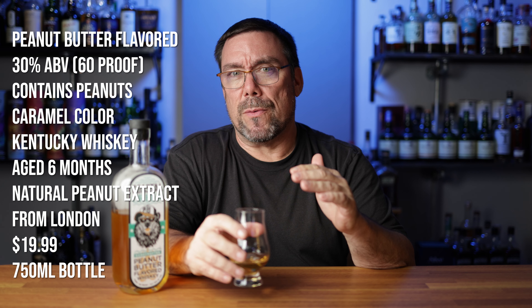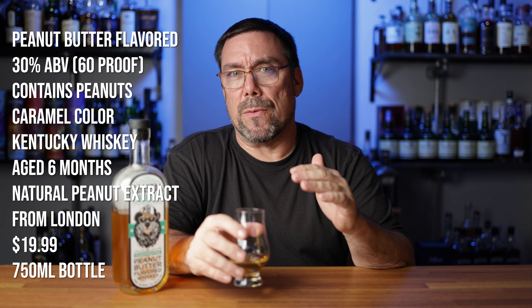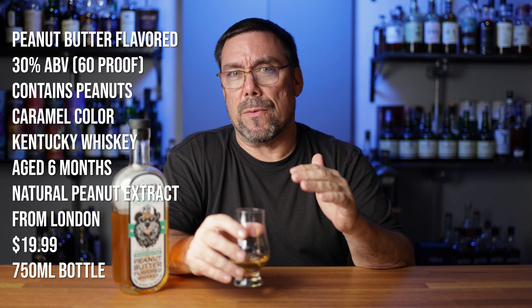Coastal Creek peanut butter flavored whiskey. This is coming in at 60 proof, 30% alcohol by volume — ABV. I don't even know if this classifies as a whiskey. Maybe flavored whiskeys can come in at 30%, but whiskey has to be at least a minimum of 40% ABV, so this is not like a true whiskey. On the nose: peanut butter. Go figure. Strong peanut butter.